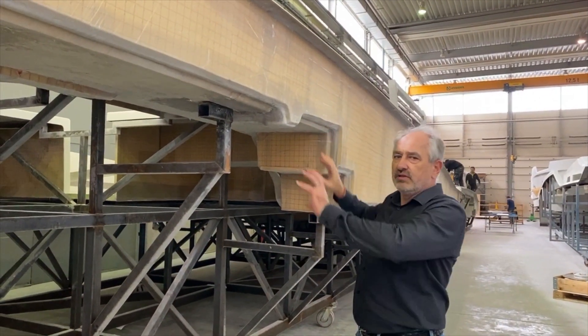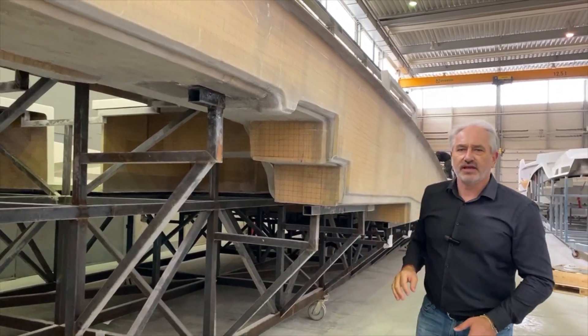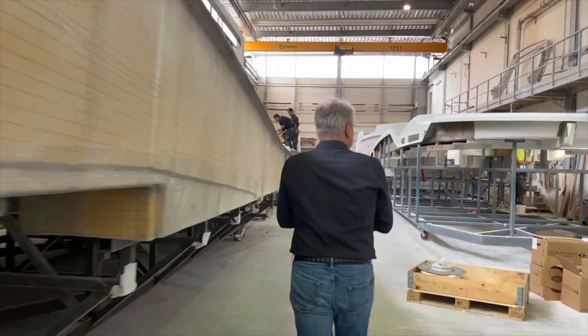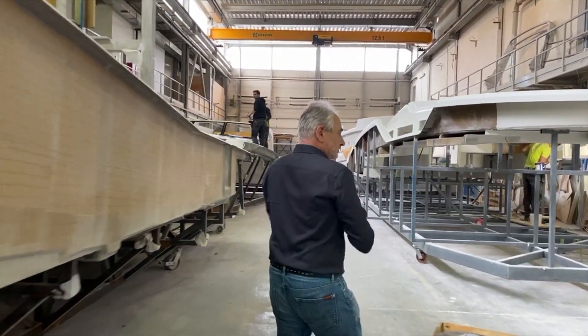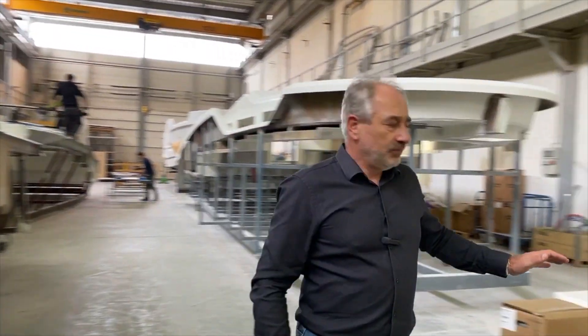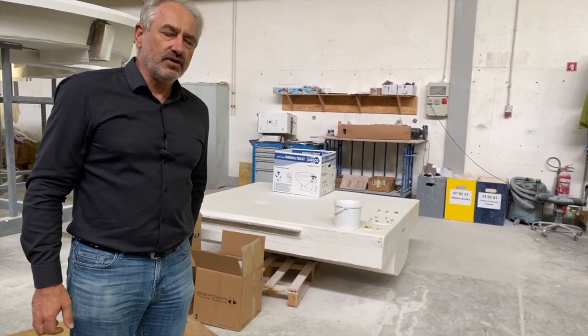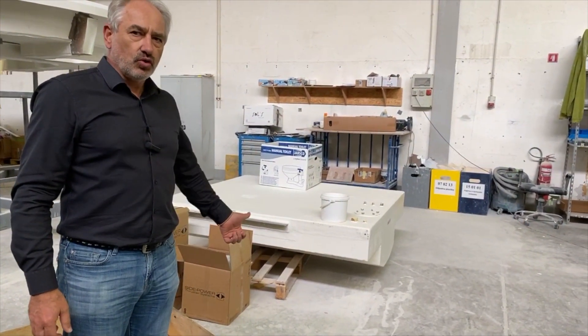Now the electrician crew and the deck equipment guys will put the cables and deck equipment on this deck. Behind me you can also see the water tank which we are preparing for the Ocean Class, and it will be installed soon.